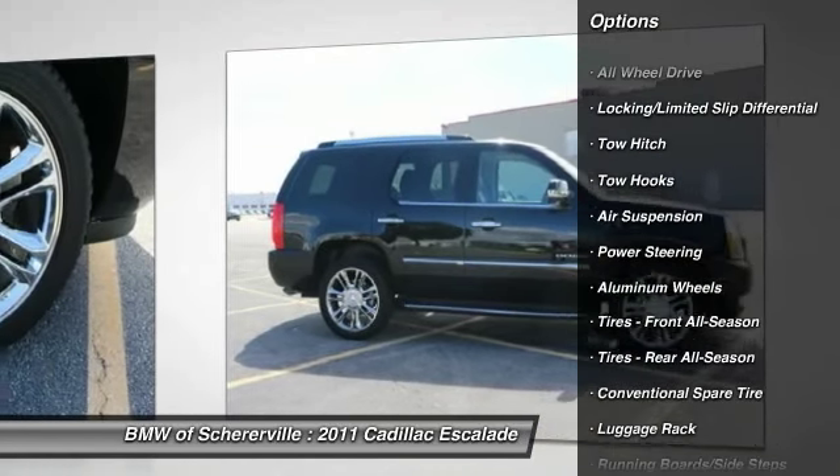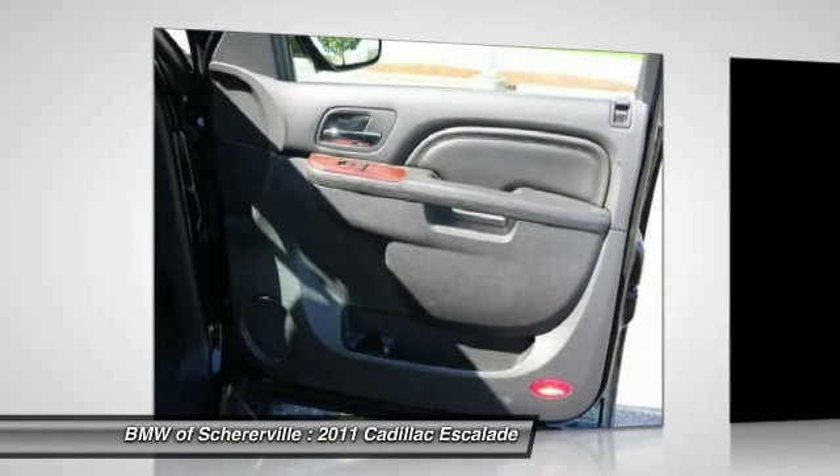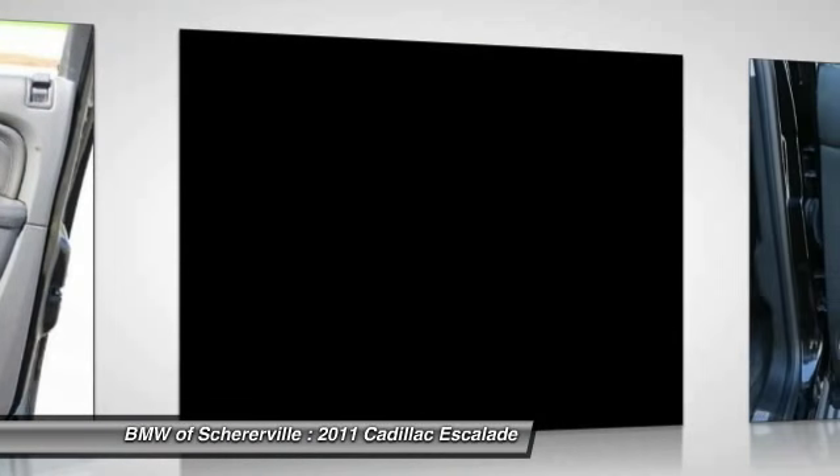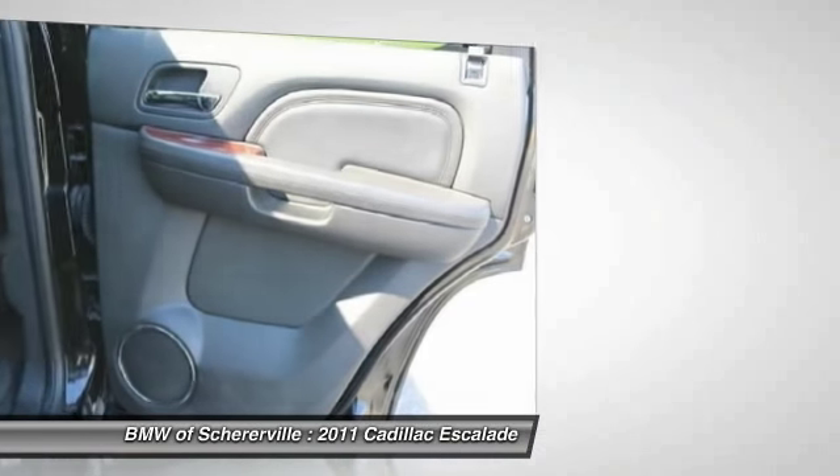power passenger seat, anti-lock braking system, steering wheel audio controls, remote engine start, keyless entry, stability control, navigation system, tow hitch, power lift gate.